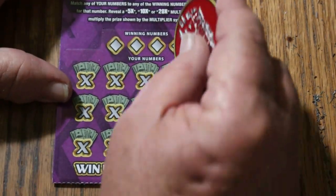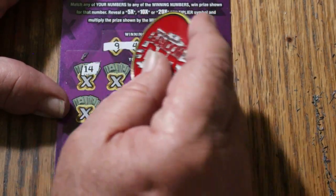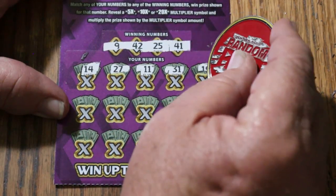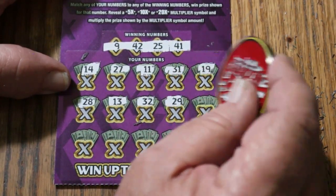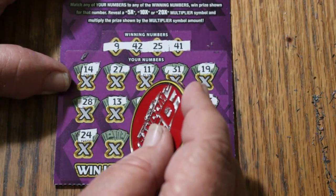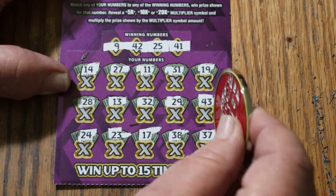Ticket 55. Numbers: 9, 42, 25, and 41. Board: 14, 27, 11, 31, 19, 28, 13, 32, 29, 43, 24, 23, 17, 38, 37. No.